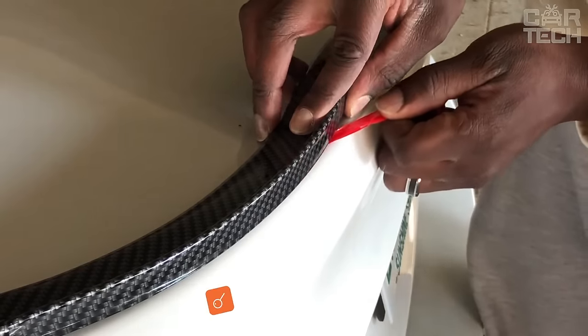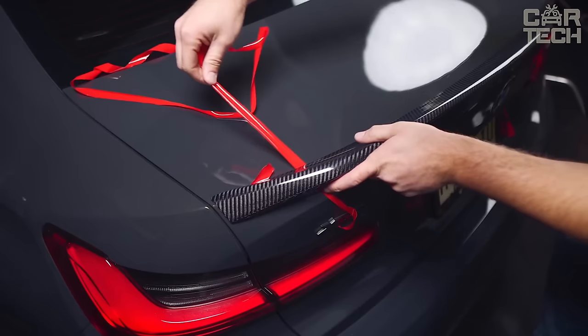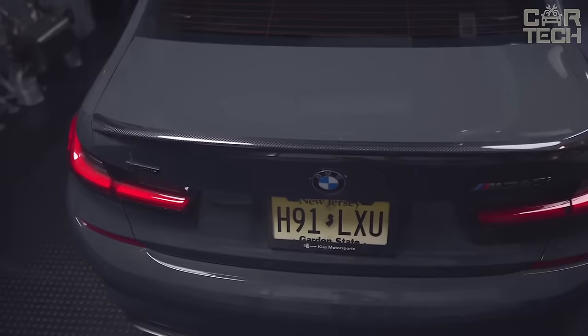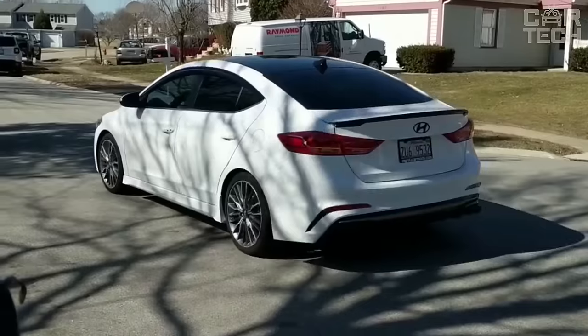No matter how interesting and beautiful a car may seem the first time after purchase, over the years it still becomes boring and not so attractive. Simply put, you get used to its appearance. In this case, you can update the exterior appearance of the car — install, for example, a neat spoiler on the rear window or trunk lid, or a small sporty deflector.